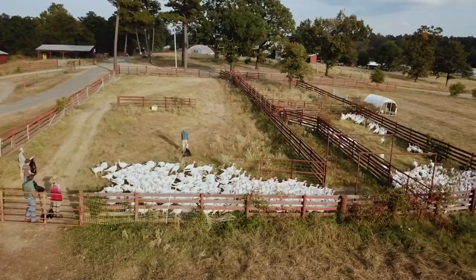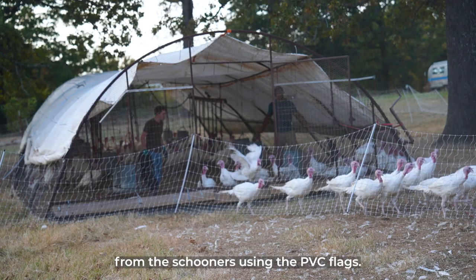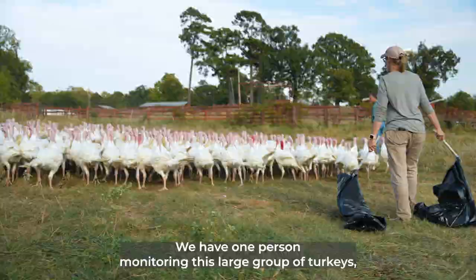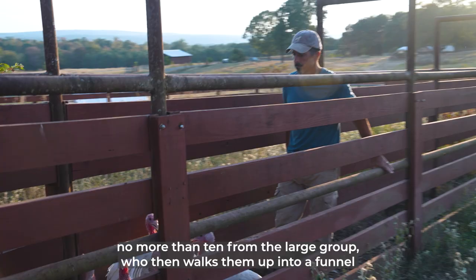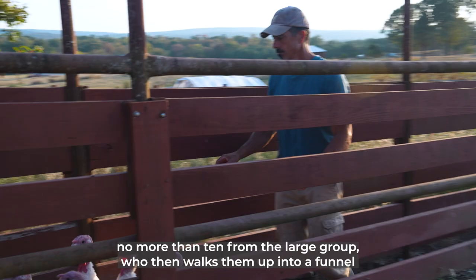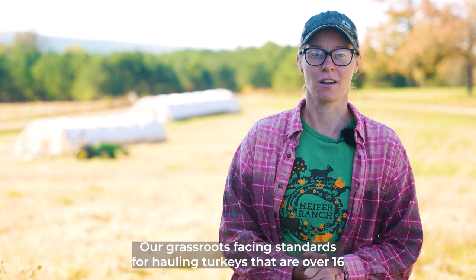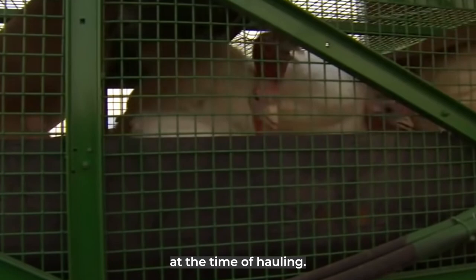To transport turkeys for processing, we use cattle trailers. When loading, we first remove the turkeys from the schooners using the PVC flags, then walk them across the pasture to the corral where the trailer is parked. We use the PVC flags again to direct the turkeys. One person monitors the large group, a second person sections off a smaller group of no more than 10 from the large group and walks them into a funnel-shaped section of the corral, and a third person walks those 10 turkeys through the alley of the corral and up the ramp onto the trailer. Our grassroots spacing standards for hauling turkeys over 16.5 pounds is one square foot per turkey. Space should be increased by 10% if temperatures reach above 80 degrees at the time of hauling.